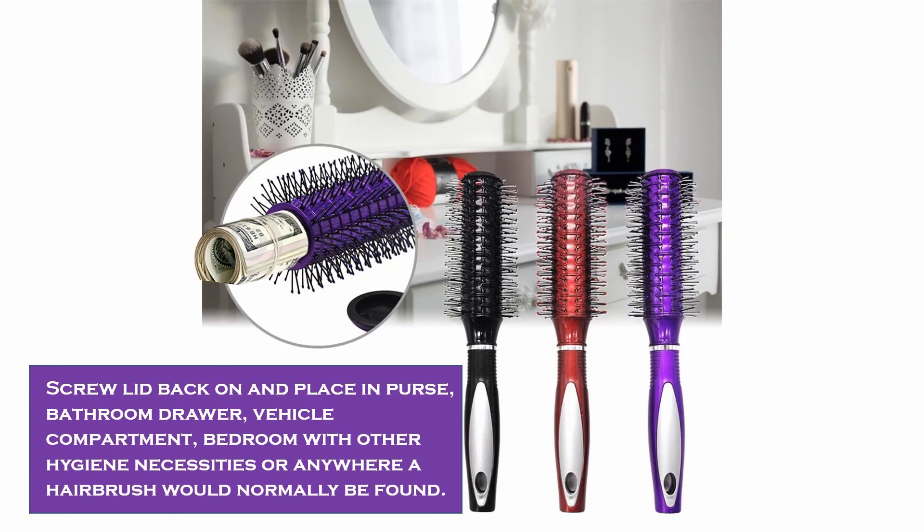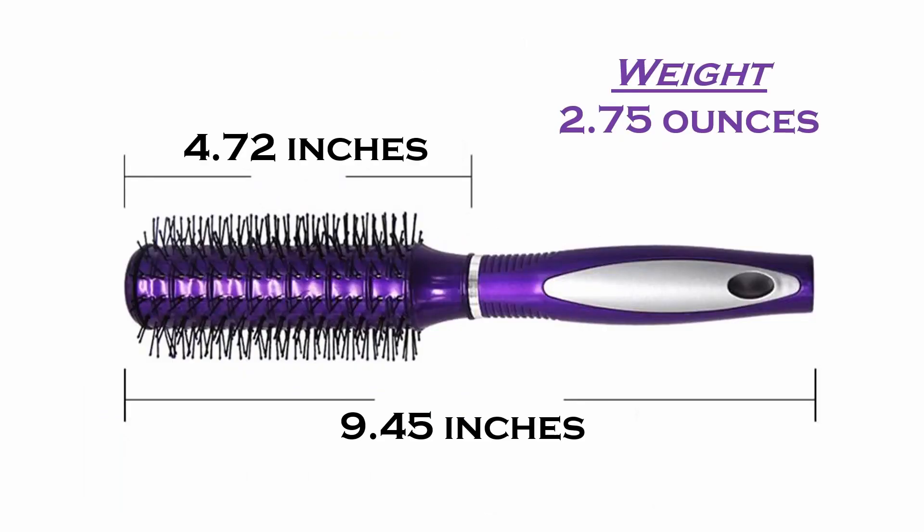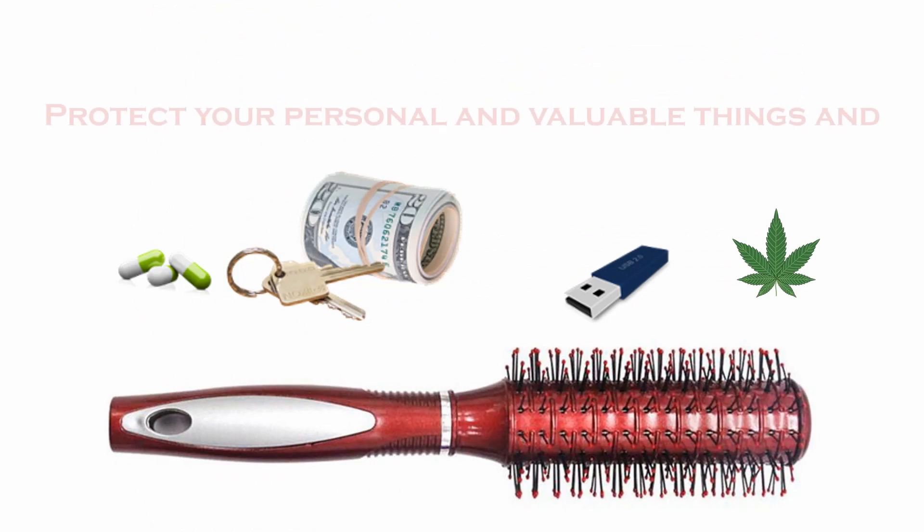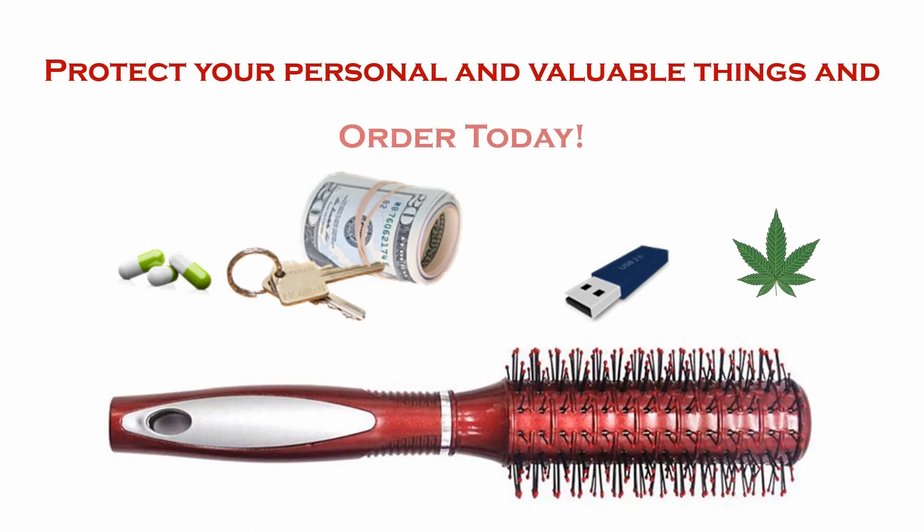and place in purse, bathroom drawer, vehicle compartment, bedroom with other hygiene necessities, or anywhere where a hairbrush would normally be found. Looks just like a hairbrush and doesn't draw attention to it. Has a decent capacity hidden compartment able to hold jewelry, keys, large amounts of cash, pain pills, flash drives, and such. Protect your personal and valuable things in order today.